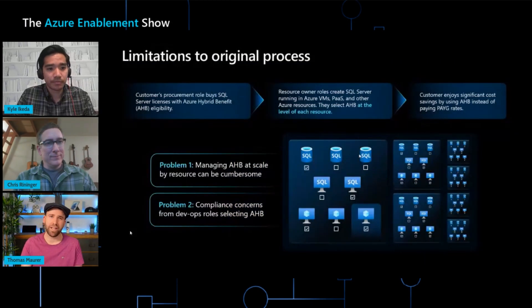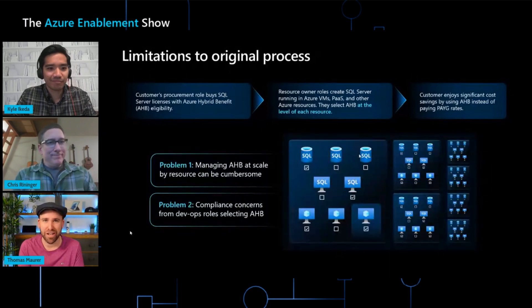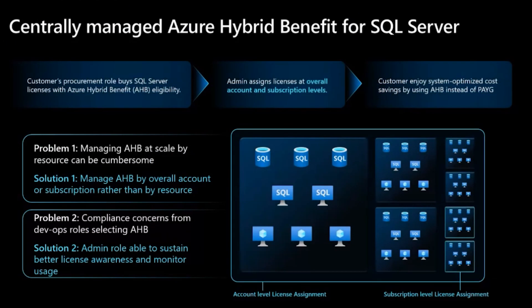That makes sense, especially in this dynamic cloud world where you spin up resources and then remove them — it's hard to keep track of licenses. So obviously, you're here to share some improvements. How do we solve these challenges? We're excited to talk about centrally managed Azure Hybrid Benefit for SQL Server, and this new feature is going to help solve those two problems we just talked about.